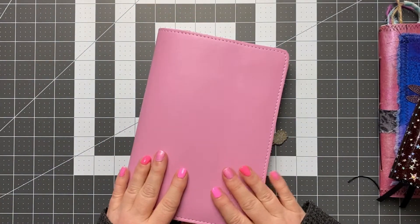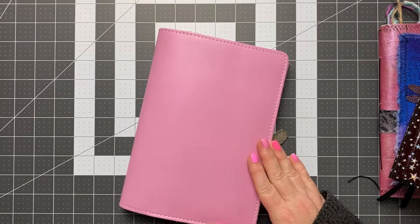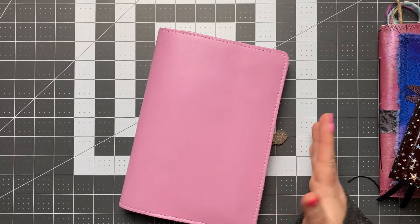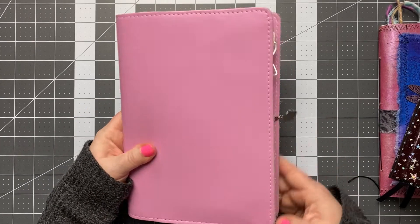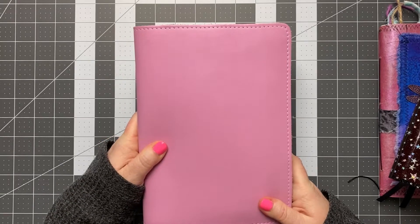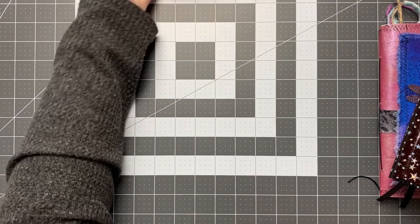That is my main planner. It has changed since the beginning of the year in the sense that I was using Astology through June, and it was full so I needed to switch planners. But basically it's exactly the same setup, just a Cousin versus Astology.